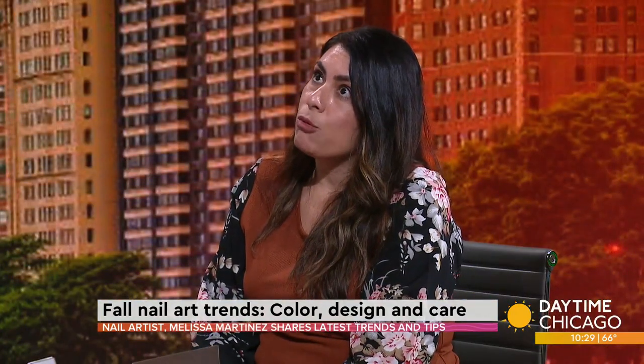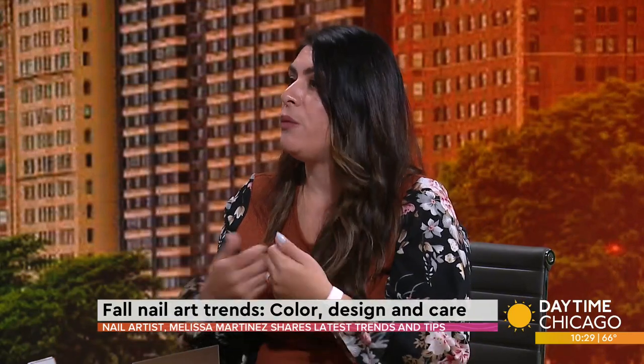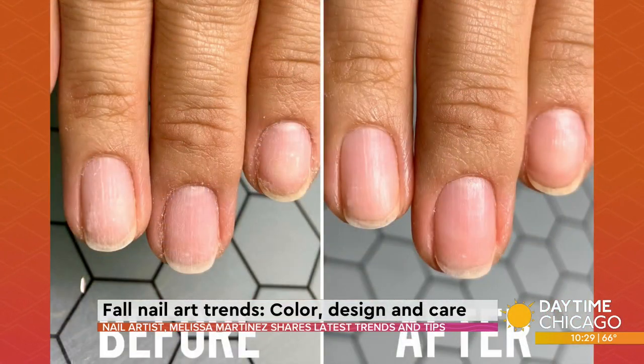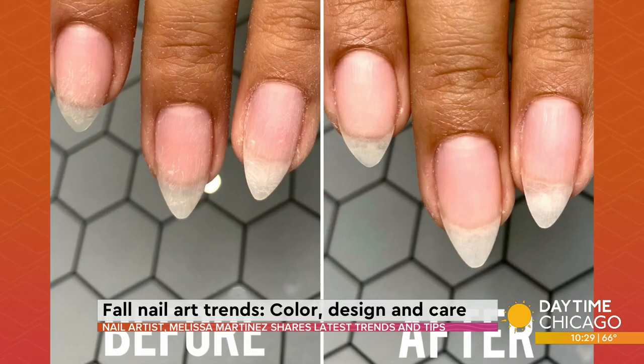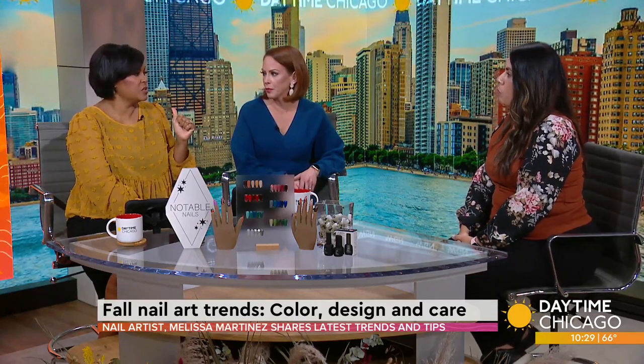How do you know that you have a good manicurist? Your nails won't hurt after. They won't react badly to anything. A true tell is when the nails are taken off — what do your nails look like when they're bare? That's how you know the person you're going to is doing their diligence and doing right by your nails, not being aggressive with removal or with how they clean up your nails. That's the first thing I notice about somebody — whether or not they're doing that correctly.